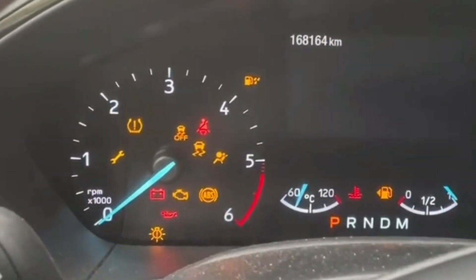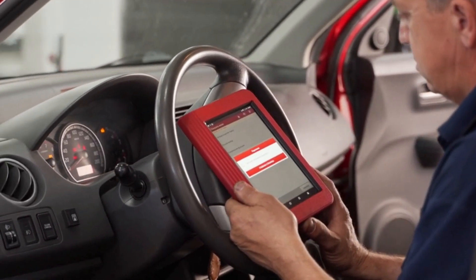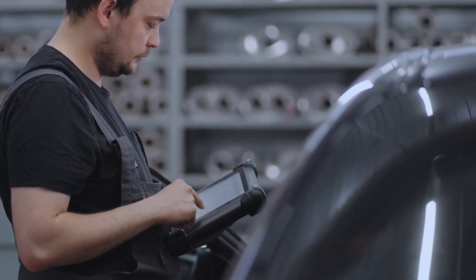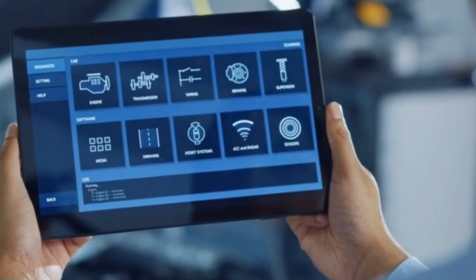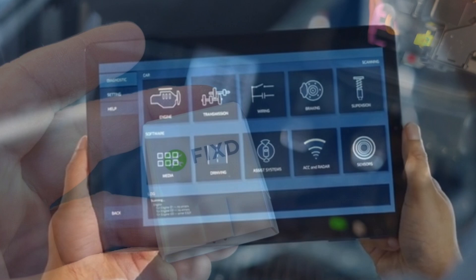Tired of seeing warning lights on your dashboard and not knowing what's wrong? In this video, I'll show you the top 5 best car diagnostic tools, from affordable scanners for beginners to advanced tools used by professional mechanics. These OBD2 scanners can read and clear trouble codes, check engine issues, ABS, airbag, transmission faults, and much more. Let's get into it.